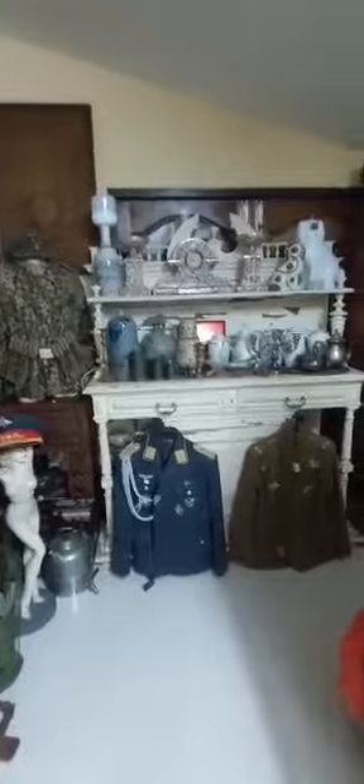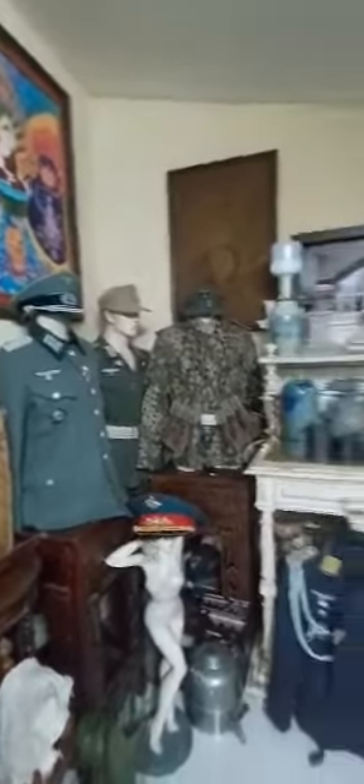I love these uniforms. The Soviet one on the right there, Luftwaffe pilot, WSS there, Africa Corps. Got a belt coming tomorrow for the Wehrmacht one.